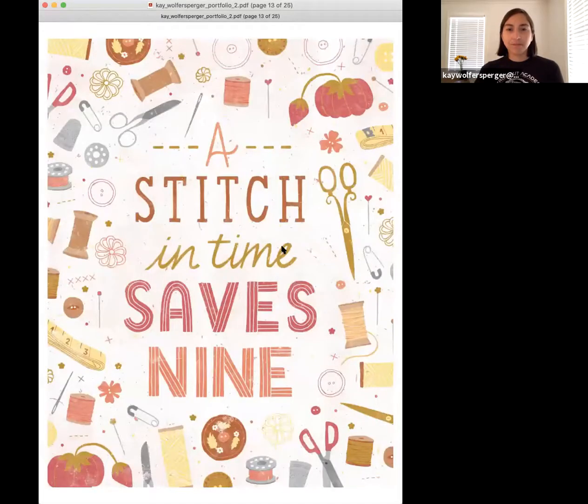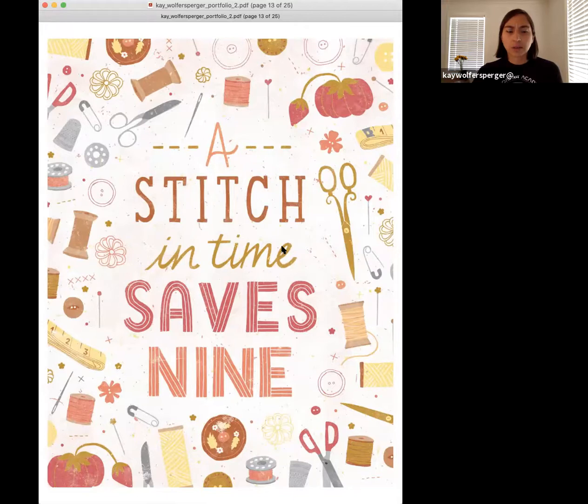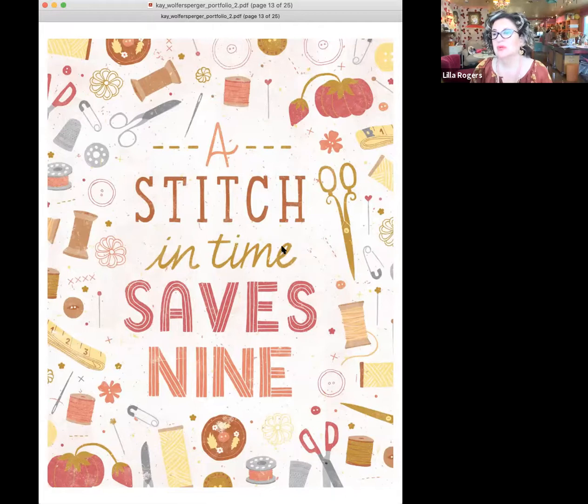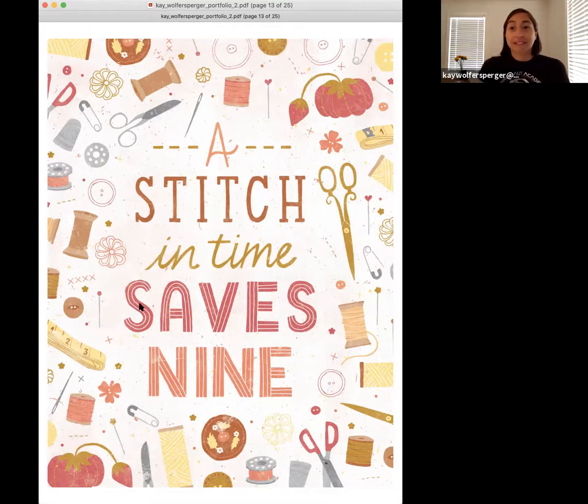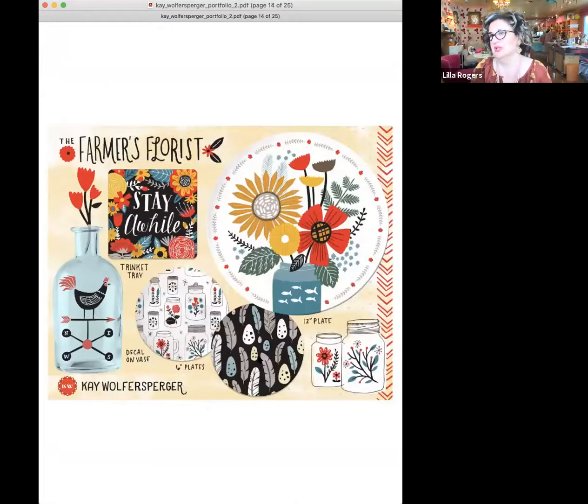Tell us about this one. This one was bootcamp 2018 — a warmup, 'a stitch in time saves nine.' I love that phrase. I think you asked us to draw sewing motifs and this was my response. Notice how evenly spaced everything is — I call it a mosaic format, like the grout in between, everything placed so beautifully. Are you an earth sign? What are you? Aquarius. I bet you have a bunch of earth signs in your chart. Gorgeous. Creating Collections for Home Decor course — nailed it. 2016. Beautiful.